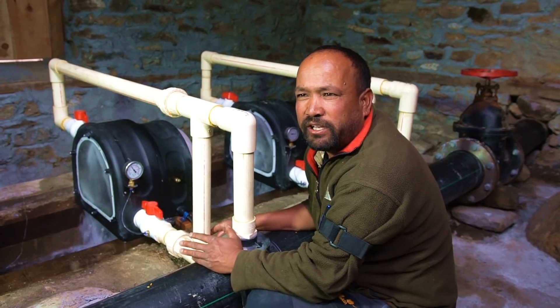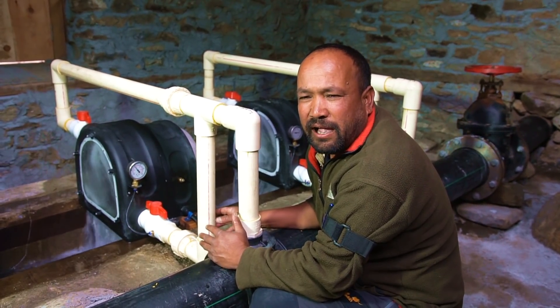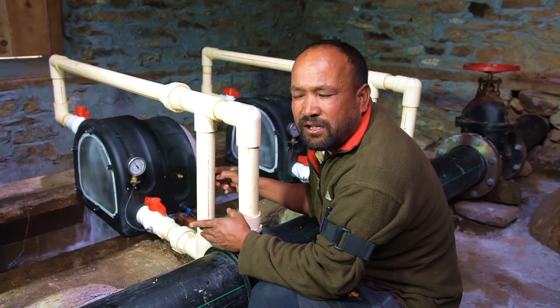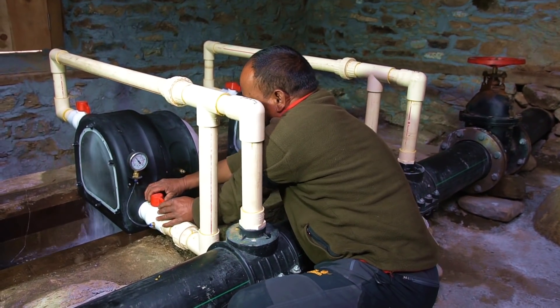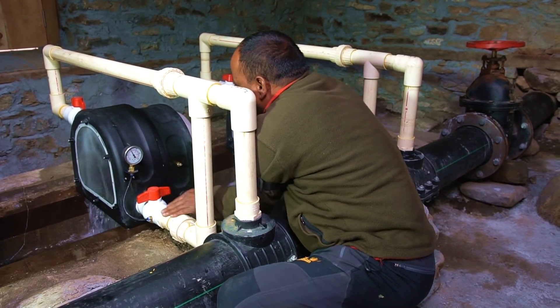Once a month, we stop each turbine, one at a time, to check the Pelton turbine, the nozzle, and bearing, and clean them if needed. While the stopped turbine is being checked, the other five turbines continue to run, generating electricity. As you can see, I stopped one turbine with the other five turbines continuing to run, not interfering with each other in any way.